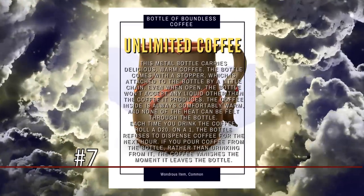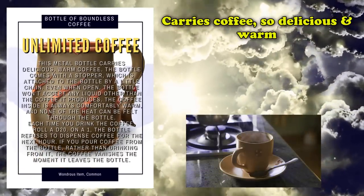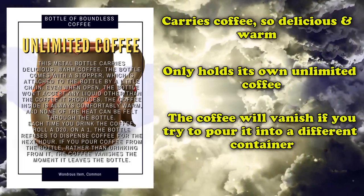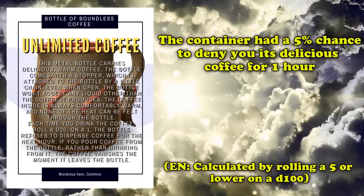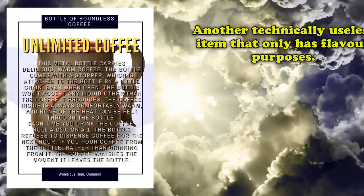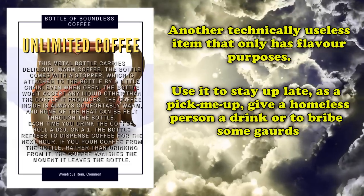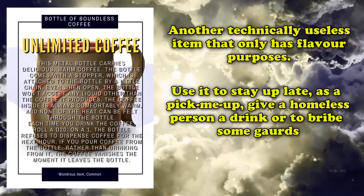And at number 7, we have the Bottle of Boundless Coffee. This is a common wondrous item which carries delicious, warm coffee. The container can only carry coffee, which is always warm, and if you try to pour the coffee into another container or bottle, the coffee simply vanishes the moment it leaves the bottle. Also, every time you take a drink, you have a 5% chance for the bottle to outright refuse to dispense its delicious coffee for the next hour. This is another magic item that, on its own, does absolutely nothing but dispense coffee whenever you might need a quick pick-me-up in the morning, or if you need to stay awake for a little while longer at night while you're researching a mysterious scroll or magic item you just found.